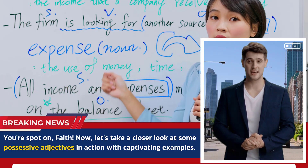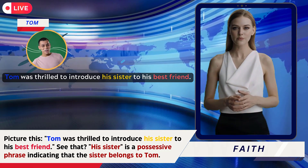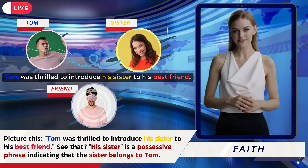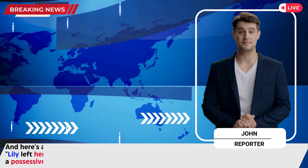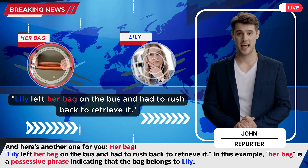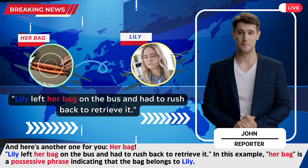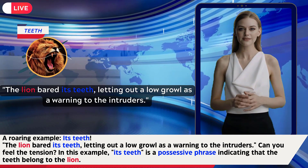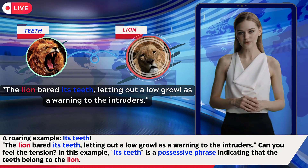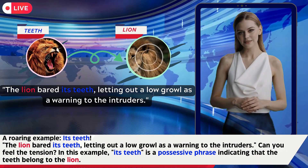Let's take a closer look at some possessive adjectives in action with examples. Picture this: Tom was thrilled to introduce his sister to his best friend. 'His sister' is a possessive phrase indicating that the sister belongs to Tom. Here's another one: 'Her bag' — Lily left her bag on the bus and had to rush back to retrieve it. 'Her bag' indicates the bag belongs to Lily. And 'its teeth' — the lion bared its teeth, letting out a low growl as a warning to the intruders. 'Its teeth' is a possessive phrase indicating the teeth belong to the lion.